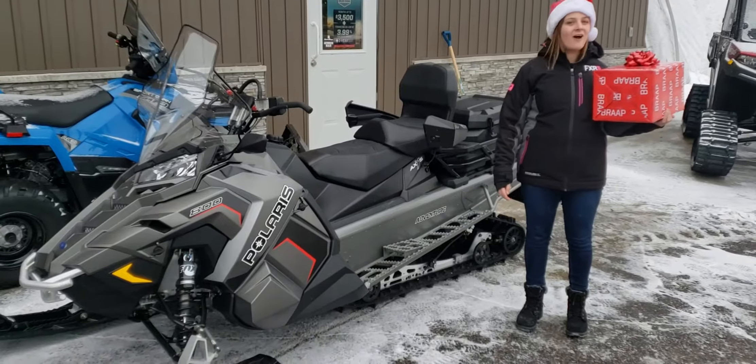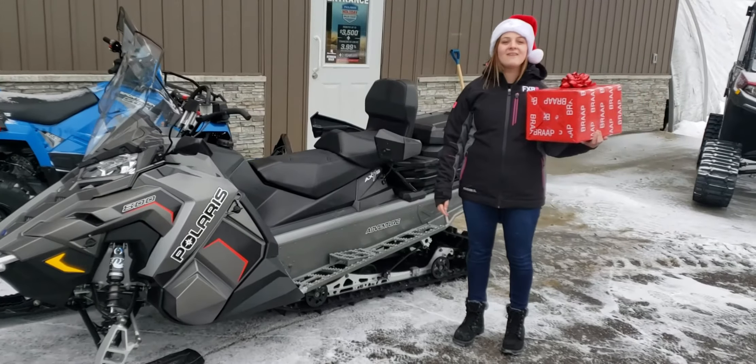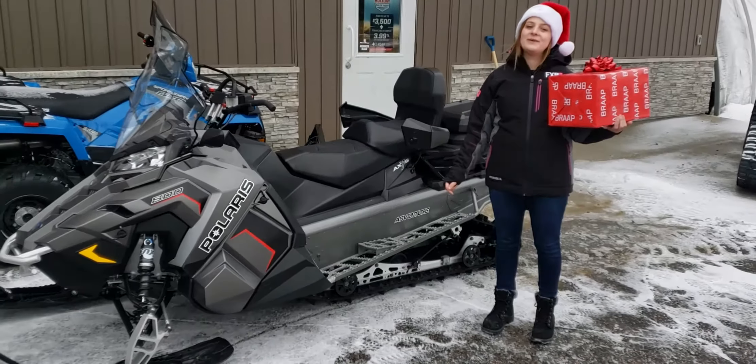Hi, I'm Debra from Jones Power Sports. The holidays are fast approaching and I'm in the Christmas spirit. The Polaris Holiday Sales Event is on now until the end of December, and I want to sweeten the deal on them.